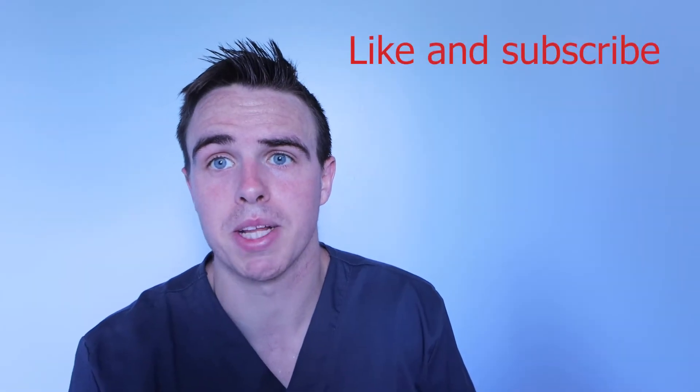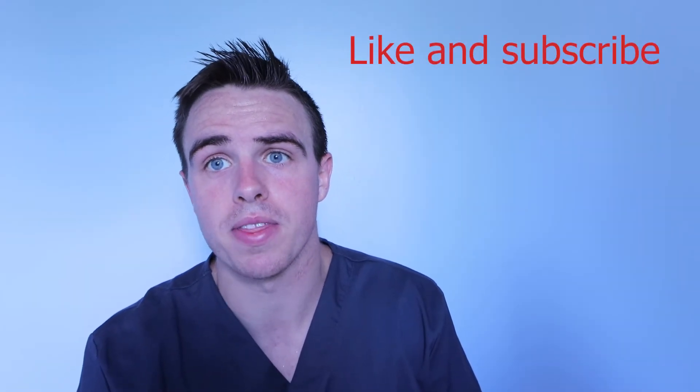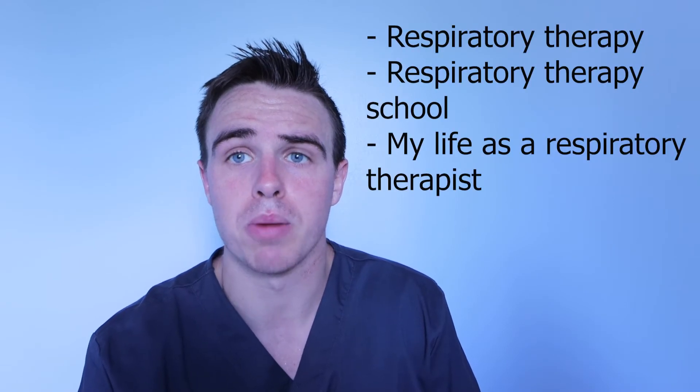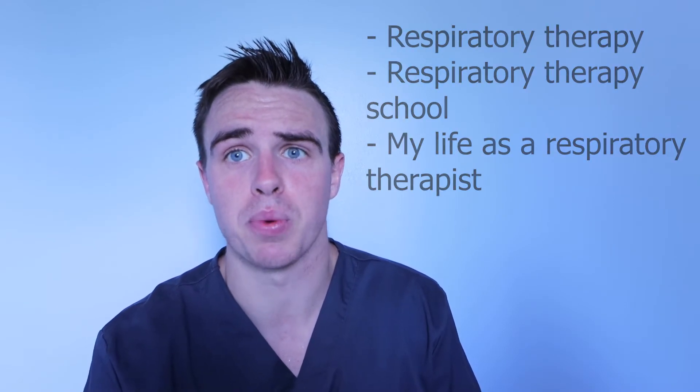What is up? My name is Austin Marks and welcome back to my YouTube channel. I'm currently a respiratory therapist. On my YouTube channel I talk about respiratory therapy, respiratory therapy school, and what it's like being a respiratory therapist. If you want to see any of that, make sure you like and subscribe.